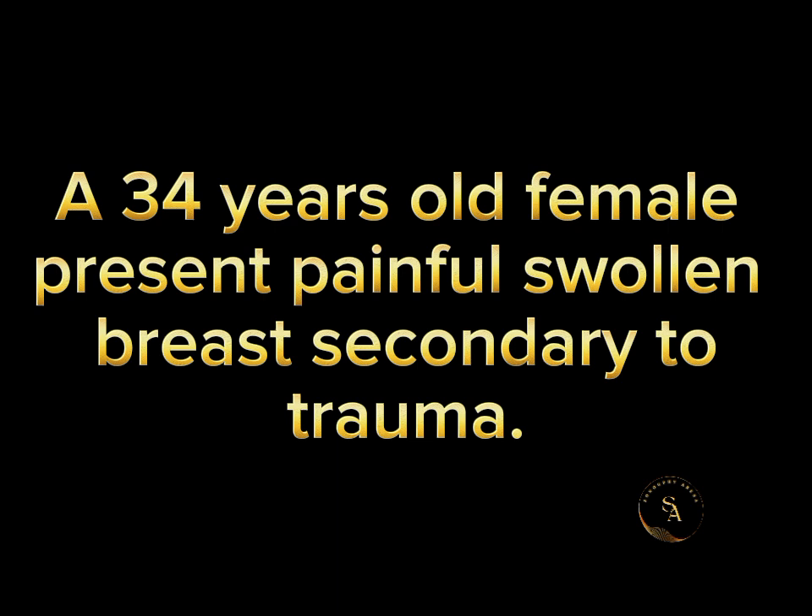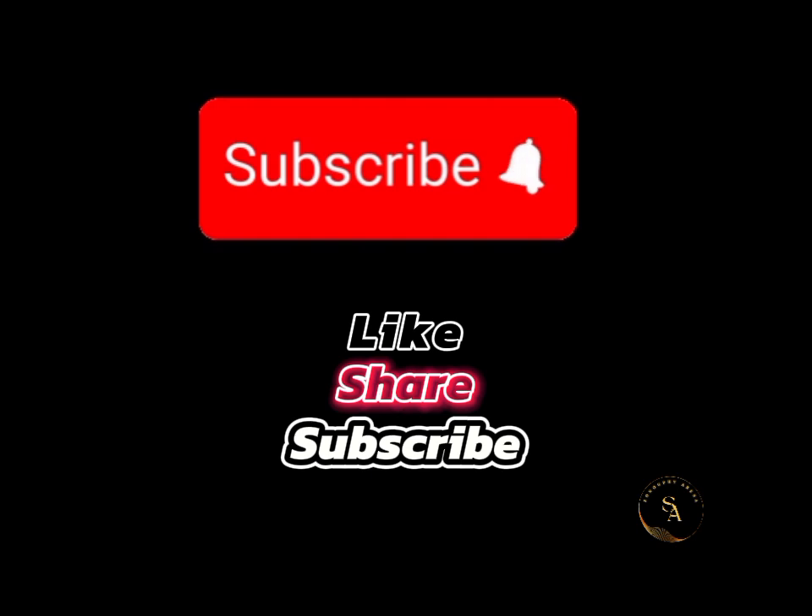Before we proceed to our case, let me quickly remind you to please support our channel by subscribing, liking, and dropping comments at the end of this video.